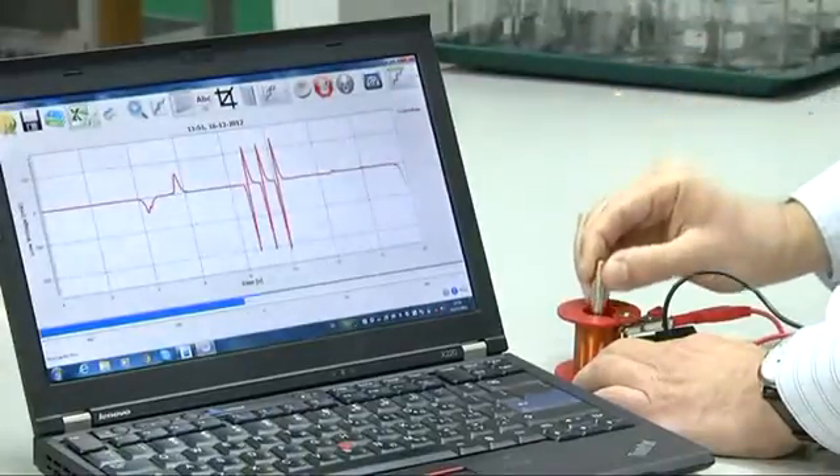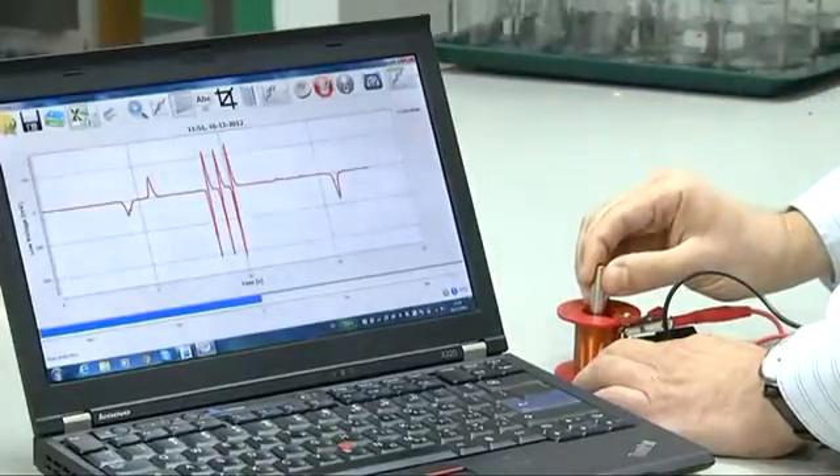Let's insert the magnet into the coil and see what happens — the voltage is zero. But why? It's obvious that there was a magnetic field inside the coil. Remember what Faraday said: it's the change in the magnetic field that is responsible for creating electricity. No change means no electricity.